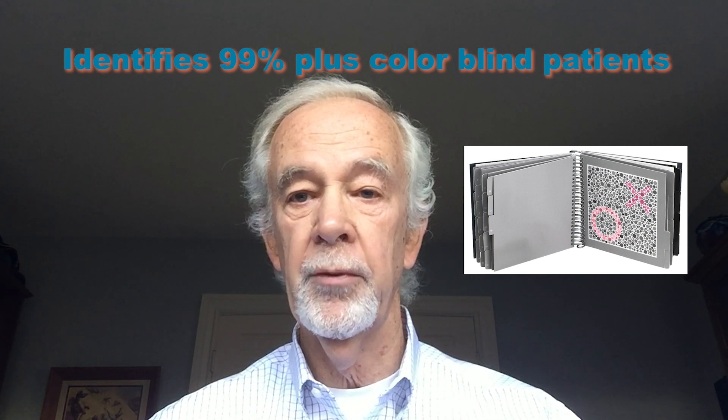The GoodLight HRR test is very sensitive. It identifies 99-plus percent of those who are colorblind. And in addition, its design allows for determination of the degree of severity of the colorblindness as well.